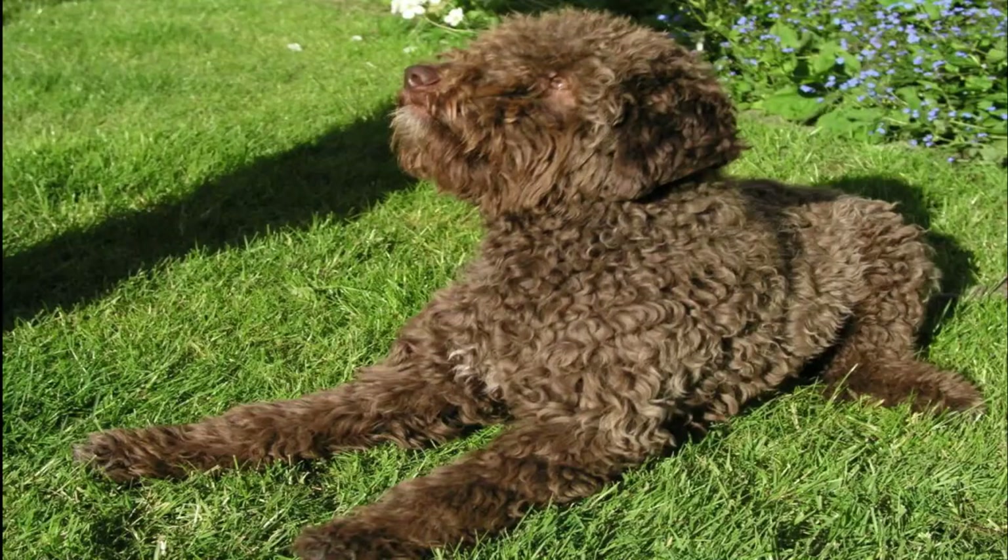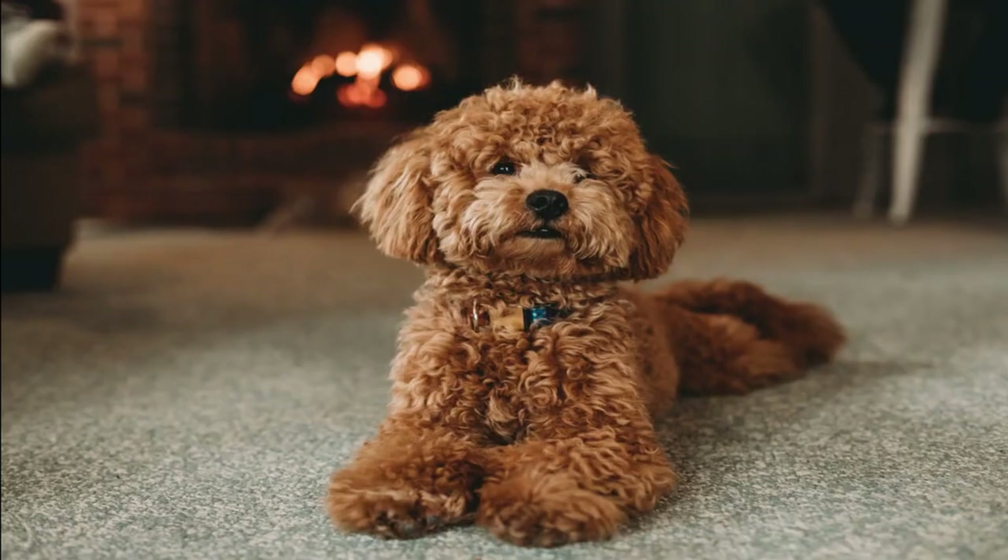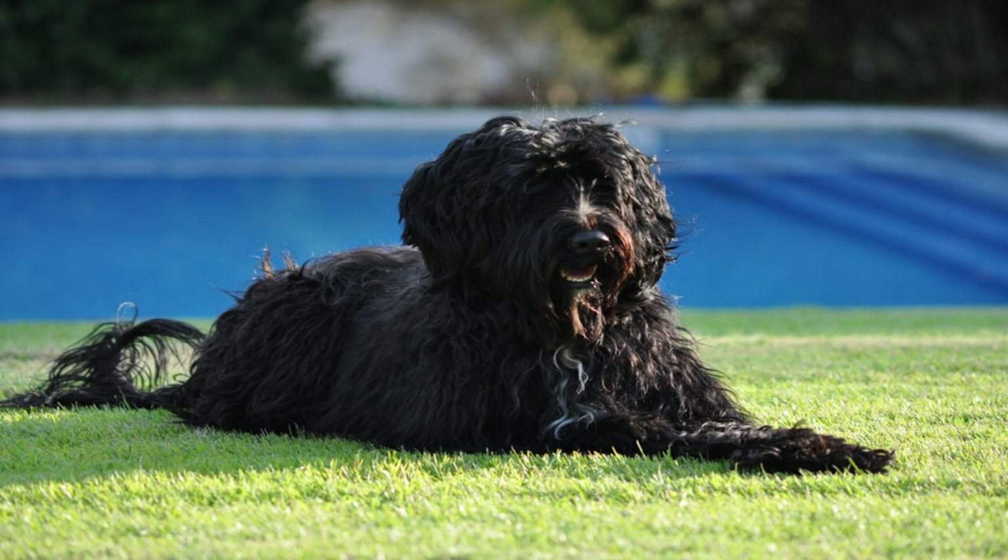Number 20: Lagotto Romagnolo. Don't let the fancy name fool you — these woolly, small to medium-sized pups aren't pretentious in the least. They check off everything on a dog lover's wish list: hypoallergenic, active but not too hyper, easy-going and affectionate. They even have a hidden talent — Lagotti are especially excellent at truffle hunting, though they may spend more time hunting down toys in your backyard.